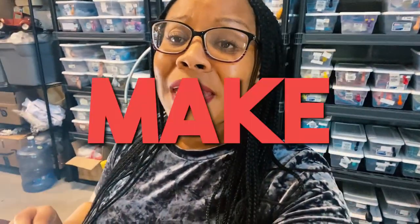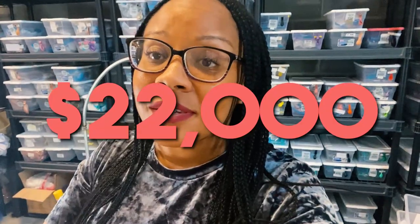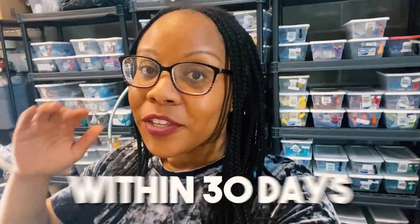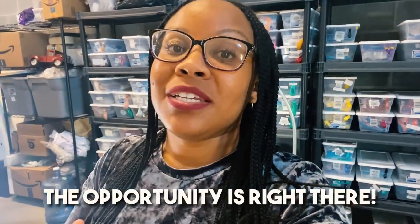Guys, you can easily make over $22,000 during graduation season — $22,000 within a 30-day period. You got to put in the work. The opportunities are there.